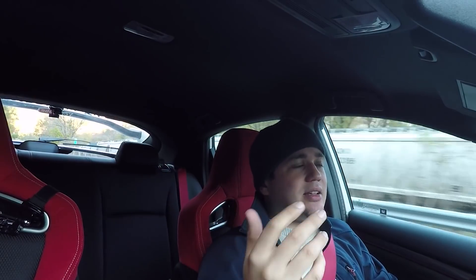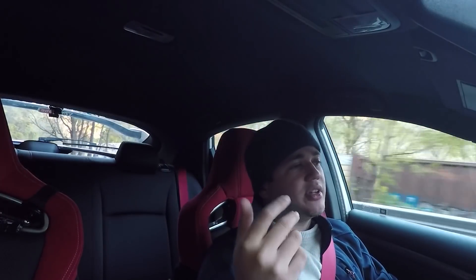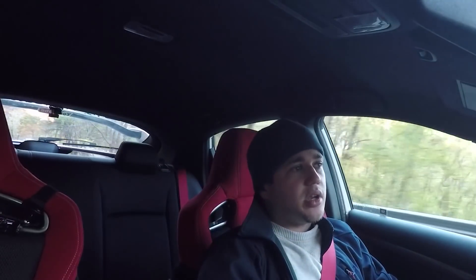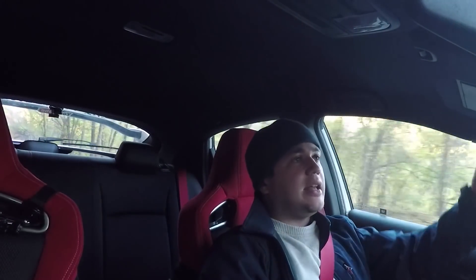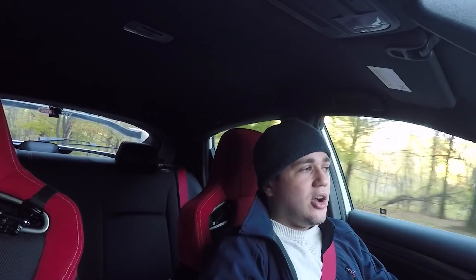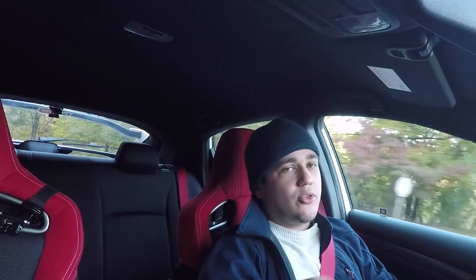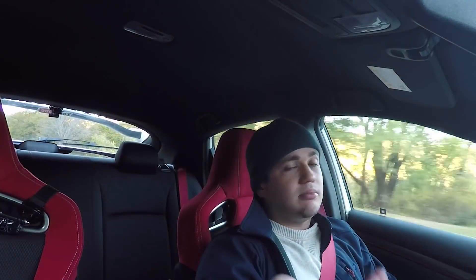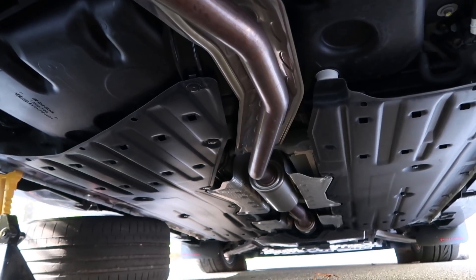People have been asking whether a muffler delete will void my warranty. There's a thing called the Magnuson-Moss Act, which says that if you modify your car, it's on the dealer and manufacturer to prove that the modification caused the problem — otherwise they can't void your warranty. For example, if I put in a different sun visor and then my radio breaks, Honda can't say 'you modified your car' and void everything. The modification has to be directly related to the failed component.